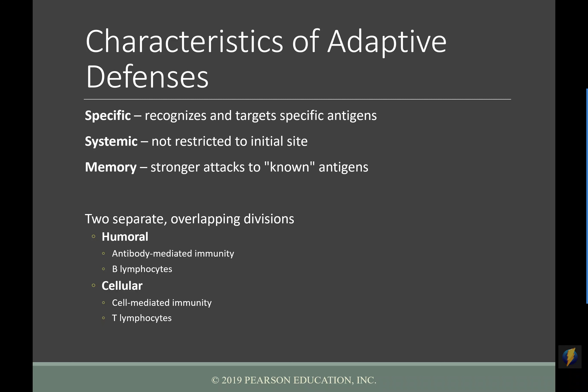The other thing that's incredibly useful about our adaptive defenses is that they're systemic. Something like inflammation is only going to be in a local, damaged area. But the adaptive defenses, since they're traveling in your blood and your blood goes everywhere, they might get primed in that initial target area, but then they can spread throughout your whole body and hunt down and track down any remainder of the pathogen.